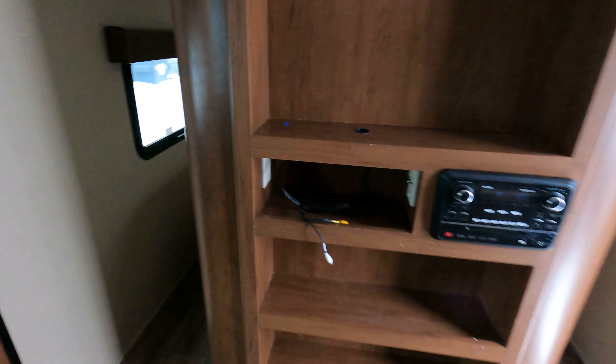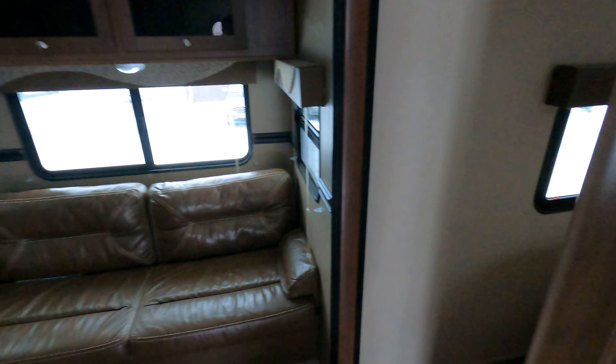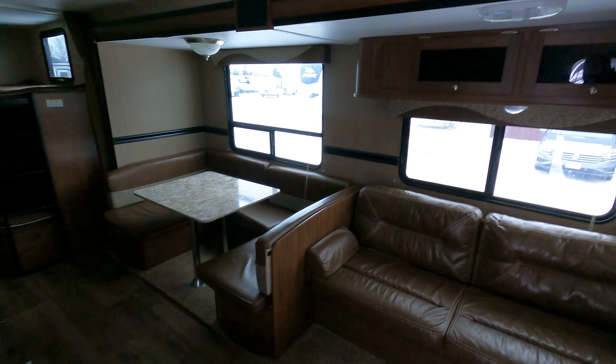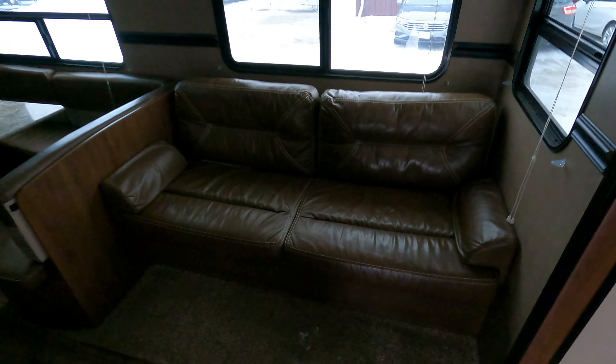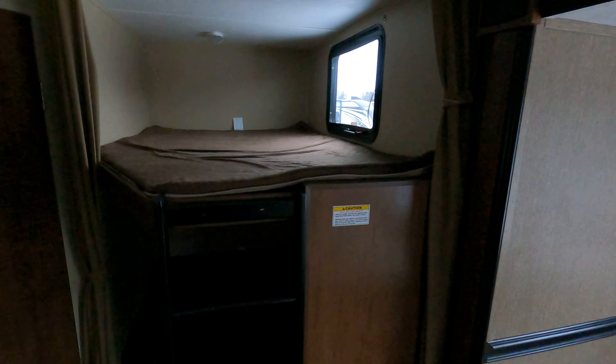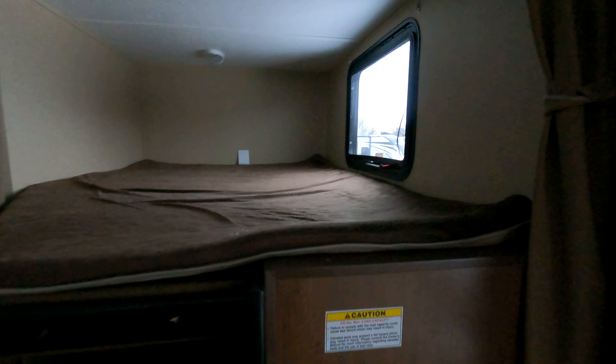Nice big stereo, a couch, big U-shaped dinette, and huge windows. I don't even have any of the lights on in here and it's doing a pretty good job — it doesn't look like anything's excessively worn, it all looks like it's in good shape. There is that double bunk area with 300-pound load capacities.